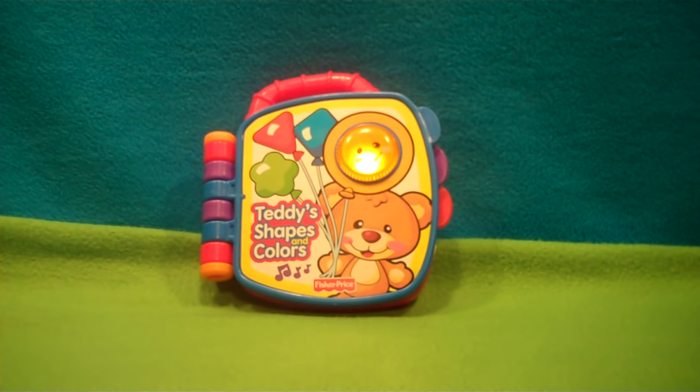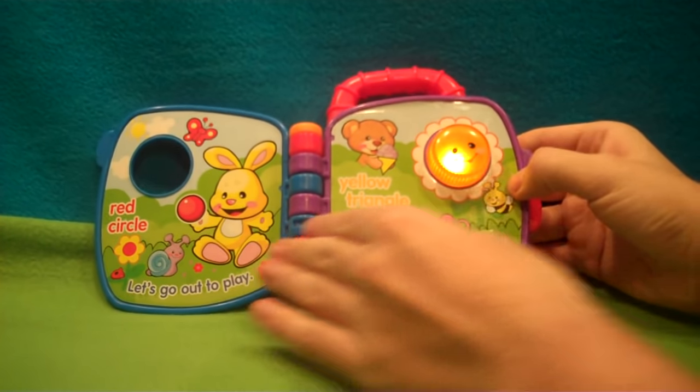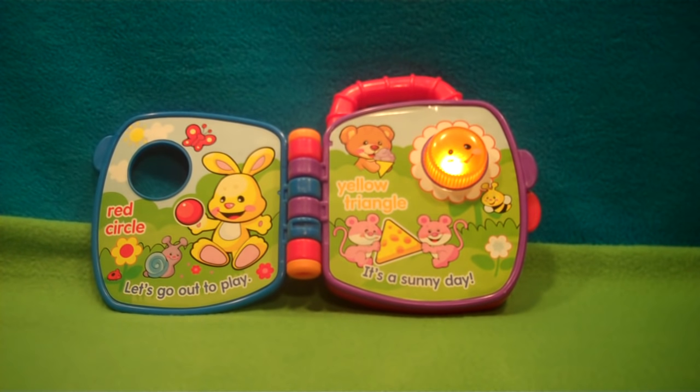Shapes and colors are fun! Let's go out to play. It's a sunny day.